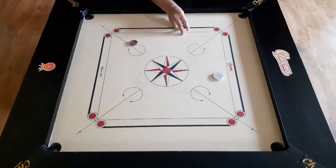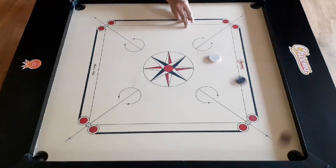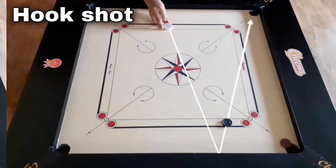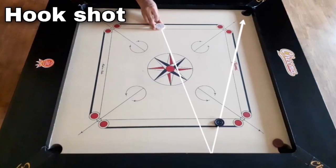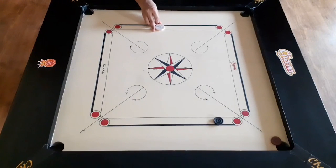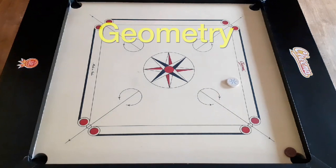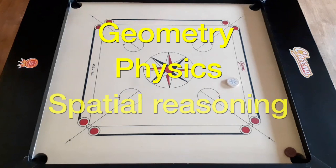Another critical scientific principle in carom board is geometry. Players must use angles and trajectories to hit their striker into the pockets, and must carefully consider the position of their opponent's men to avoid collisions and maximize their scoring opportunities. This requires a good understanding of geometry, physics, and spatial reasoning.